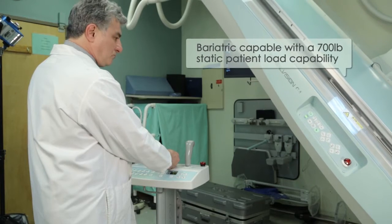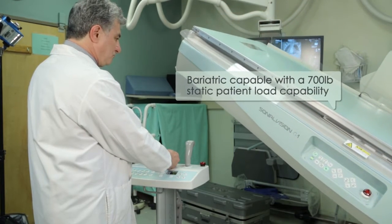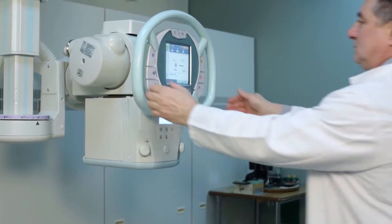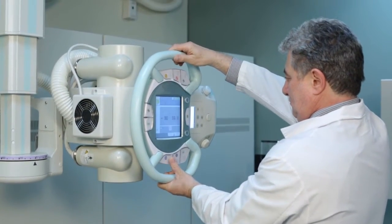We can have a 500-pound patient on the table and it's not going to break the table. Our speech pathology department works in here on a routine basis and they are thrilled. They have great image quality, the speed of the procedures is much more efficient than the system we were using before. Compared to conventional fluoroscopic equipment, this has definitely made a difference in our department.